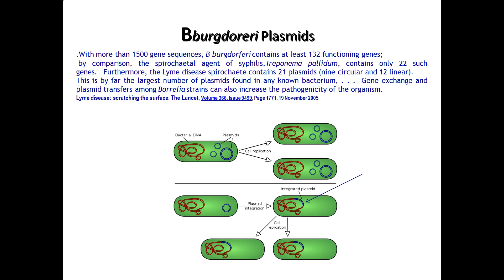Gene exchange and plasmid transfers among Borrelia strains can also increase the pathogenicity of the organism. Bacteria typically have a very simple DNA strand and very few plasmids, so when they replicate they produce identical copies of themselves and are short-lived. Why does Lyme disease stay so long in people — 10, 20 years? Because it has the plasmids.